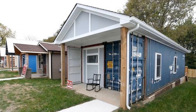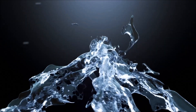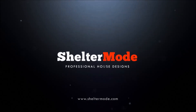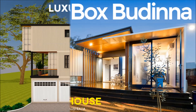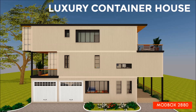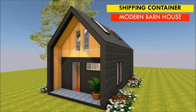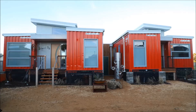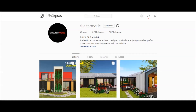Stay tuned to find out more about this affordable shipping container home. If you want to learn more about shipping container living, please subscribe and remember to click the notification bell. If you have a shipping container project or a container rental, you can have it featured on our YouTube channel absolutely free.